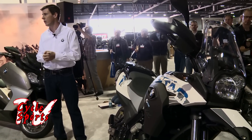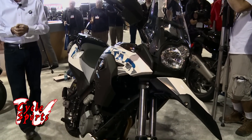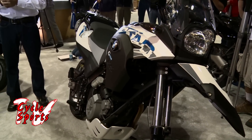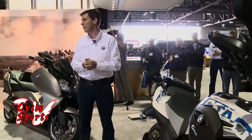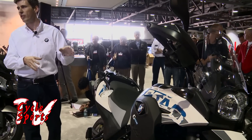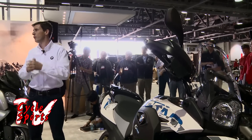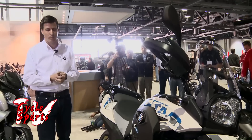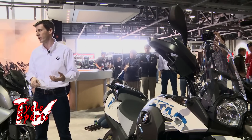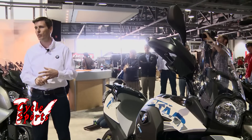The motorcycle draws very strong lineage to its predecessor — a lot of you will remember the 650 Dakar. The Sertao name actually harkens to a very tough area of the world: the Sertao badlands of Brazil, one of the most untamed, adventurous places in the entire world. We think this motorcycle channels that personality perfectly. It has a bulletproof motor that we're very familiar with, providing 74 miles per gallon — just a very refined, smooth single cylinder.